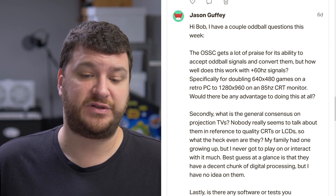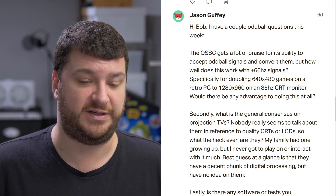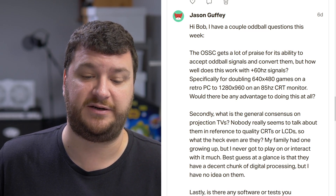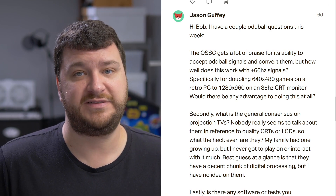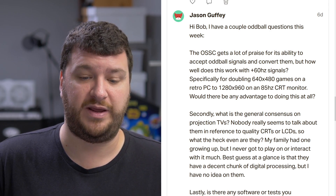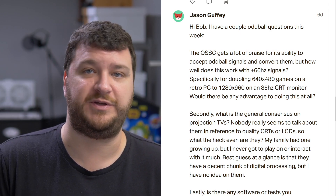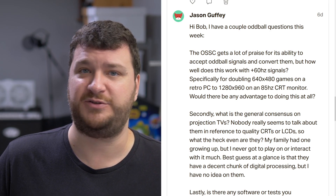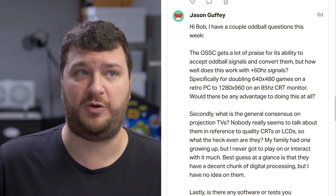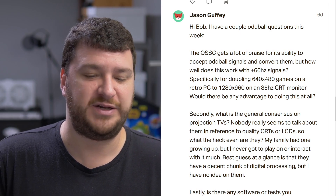A couple of questions from Jason Guffey. First: the OSSC gets a lot of praise for its ability to accept oddball signals and convert them, but how well does it work with 60Hz signals — specifically for doubling 640x480 games on a retro piece to 1280x960 on a CRT monitor? Would there be any advantage to doing this at all? I've honestly never tried. I've definitely digitized 640x480 through the OSSC, which works great. I've never tried line doubling that way. I don't imagine there would be any problems, but one of the beautiful things about CRTs is that resolution doesn't matter — it's all about the refresh rate. Worst comes to worst, your CRT doesn't like it and you just turn it back to the other setting.